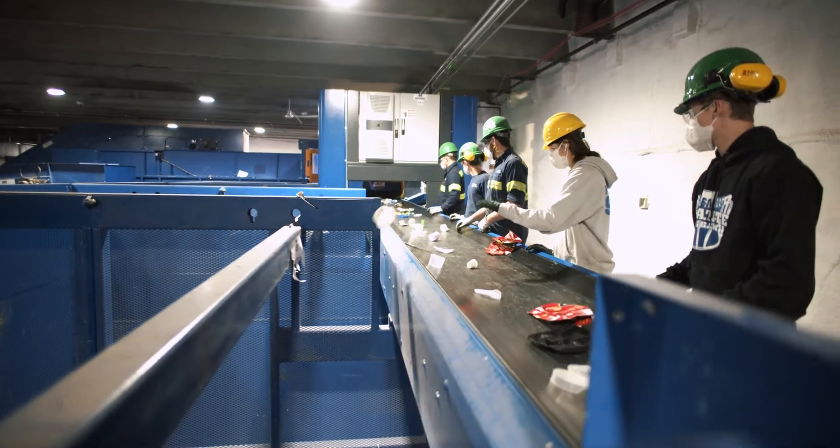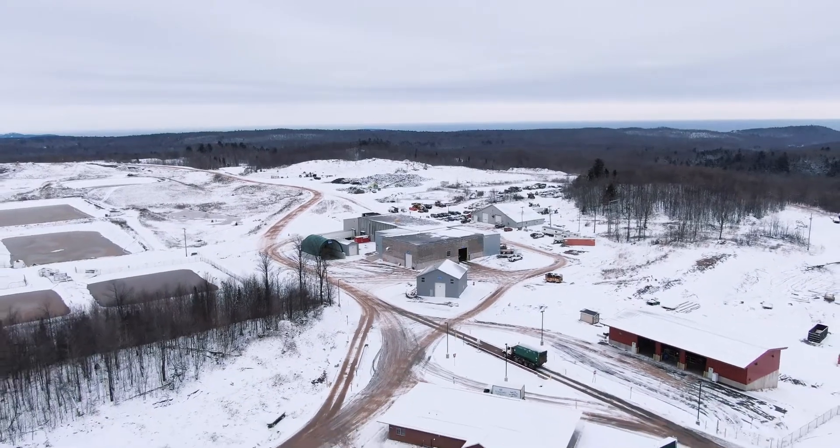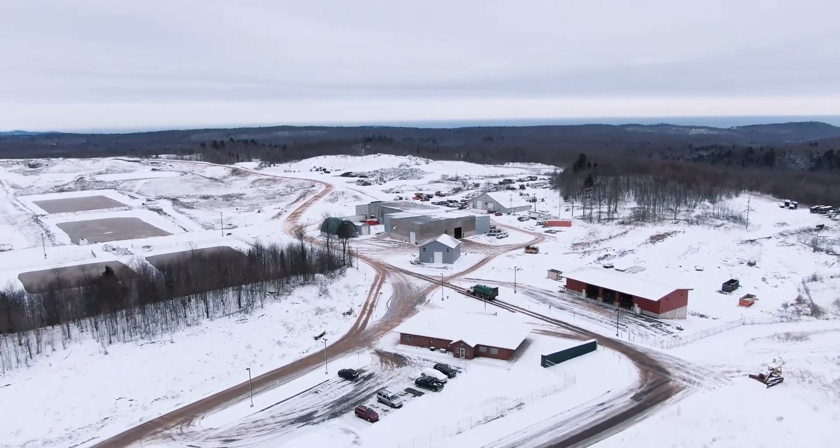Fire protection is paramount — it's a huge issue in the industry. I think the biggest benefit for the use of Fire Rover in the facility is that we've got protection 24/7.